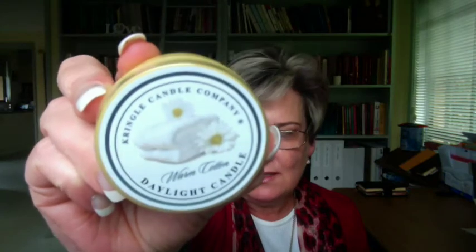This one is Blueberry Muffin. This one is interesting — Warm Cotton, and it really does smell like freshly laundered sheets. You know that lovely smell you get when you're doing your washing? And the last one in this size was King of Kings — a beautiful rich, elegant smell filled with spices as well. So those are the daylight candles.